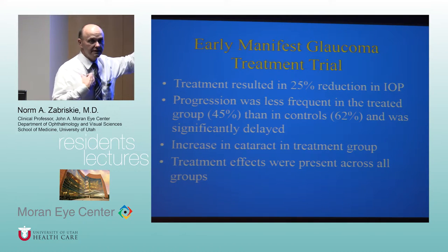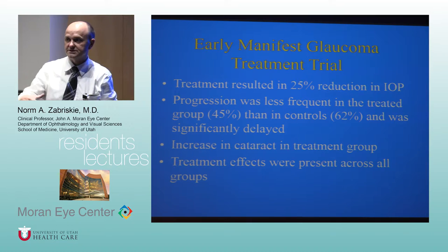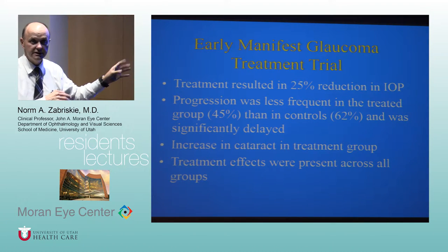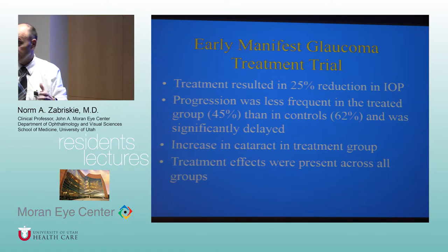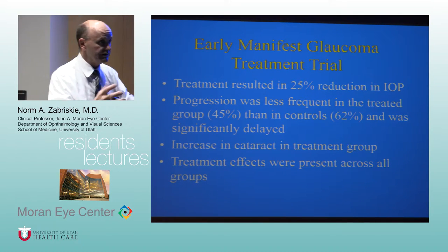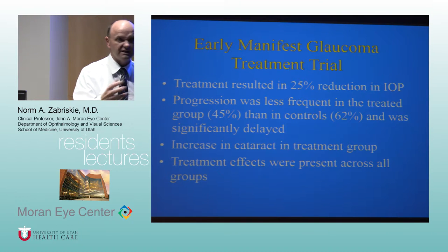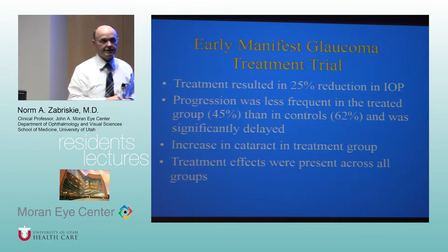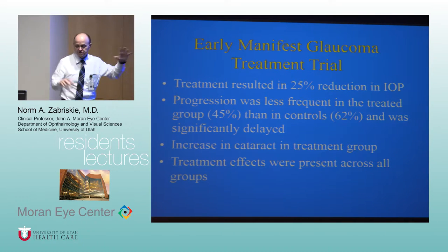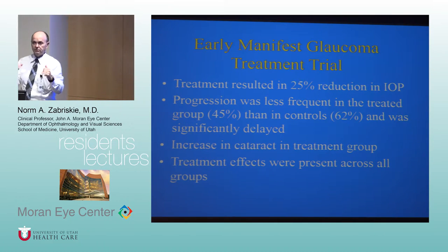There was still a fair amount of progression in both groups — about 45% in treated and 62% in untreated — suggesting that while treatment made a difference, insufficient pressure lowering left room for progression. It's one of the definitive studies showing that lowering pressure is beneficial, and the remaining progression was attributed mostly to the less aggressive pressure lowering compared to CIGTS.